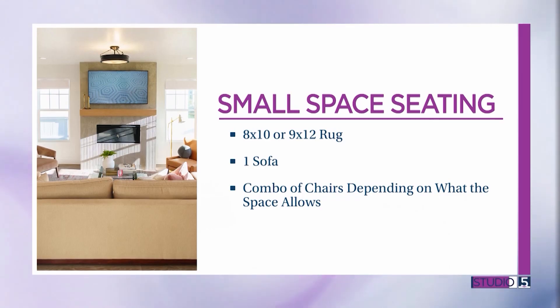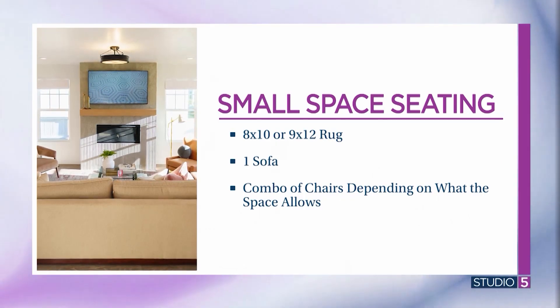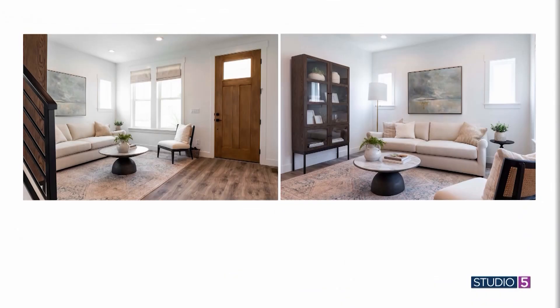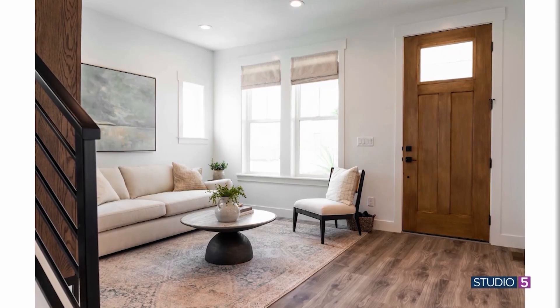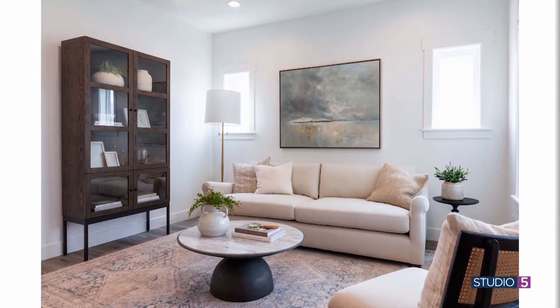Now let's get into design case studies. For a smaller space with an eight by ten or nine by twelve rug, there are really two main combos: one sofa and one chair, or one sofa and two chairs. In a smaller space you don't have a lot of options — you definitely want the bigger sofa rather than a bunch of little chairs. Find the biggest wall and ground the sofa there, then position your chairs around it for conversation. With one sofa and one chair, the chair becomes the little star of the room — find one with a little more character and detail to bring a fun element to the space.